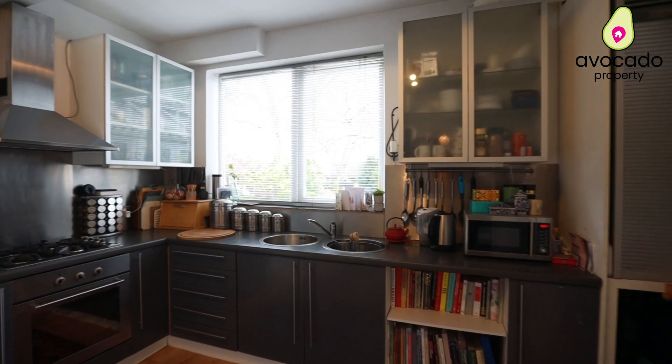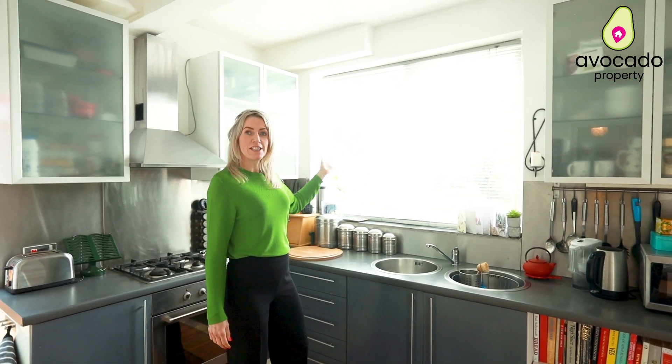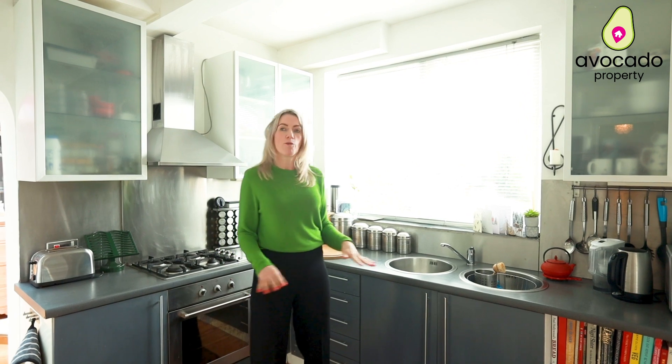This is a lovely well-appointed kitchen with light streaming in from the garden and beautiful views of that nature haven we have out there. Wonderful oak flooring that's been recently replaced and a brand new boiler too.